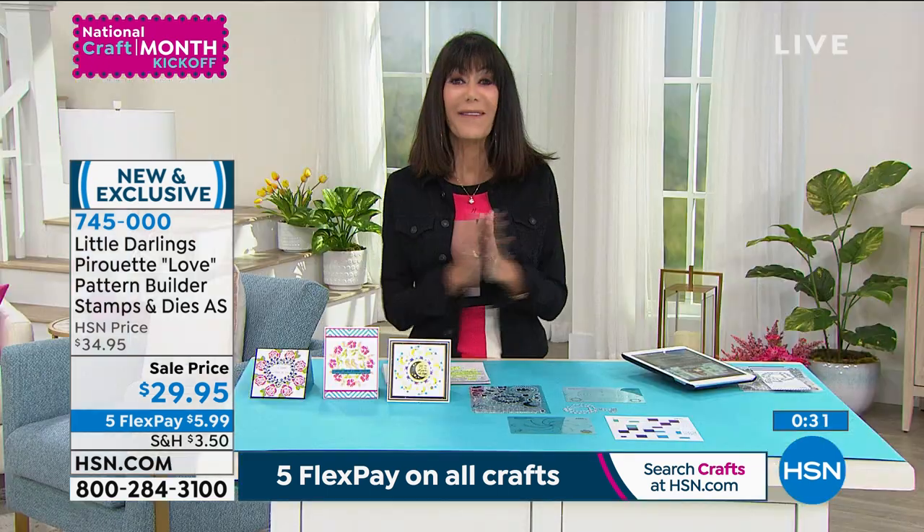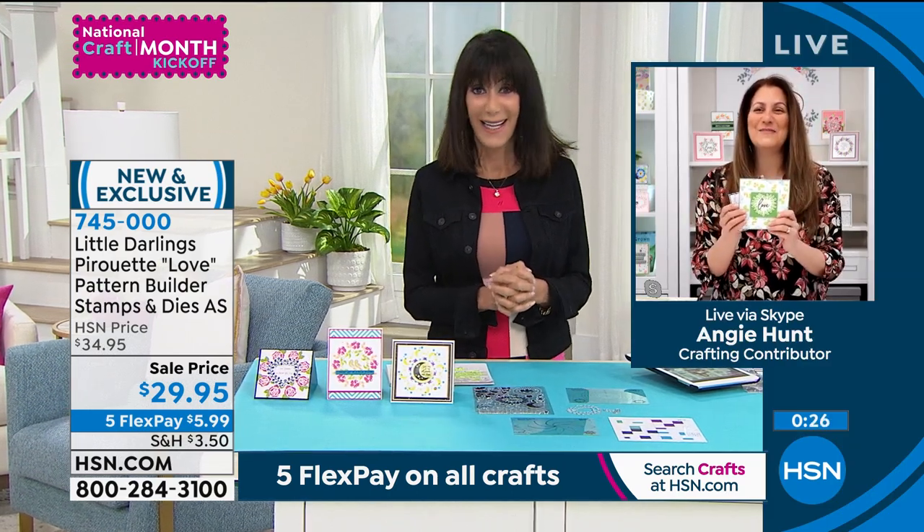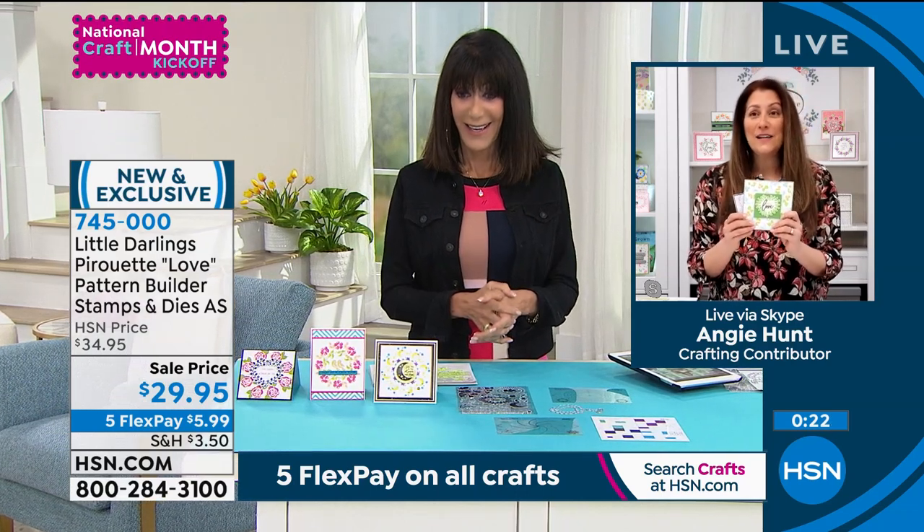It absolutely is, and we love having you here at HSN, Angie. Thank you very much for everything today. Are you going to be back throughout the day? I think this might be our last one today.